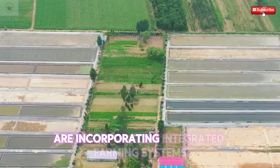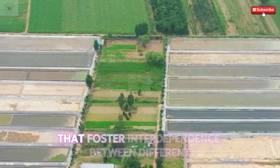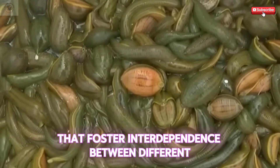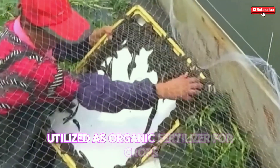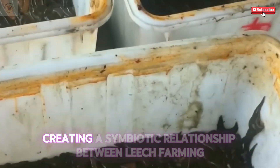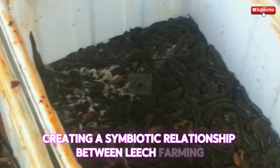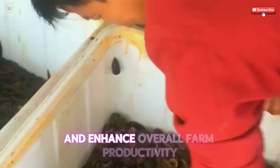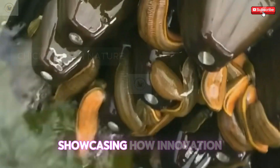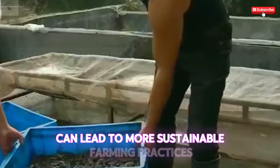Many Chinese leech farmers are incorporating integrated farming systems that foster interdependence between different agricultural sectors. For example, leech waste can be utilized as organic fertilizer for crops, creating a symbiotic relationship between leech farming and crop production. These systems reduce waste and enhance overall farm productivity, showcasing how innovation can lead to more sustainable farming practices.